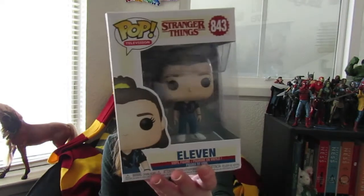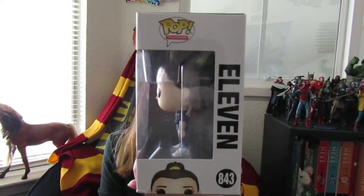Hello my beautiful geeks! Today I'm reviewing the Pop Television Stranger Things 843-11. Here's what she looks like on the side — it says Pop Television 11843 with her peeking up.